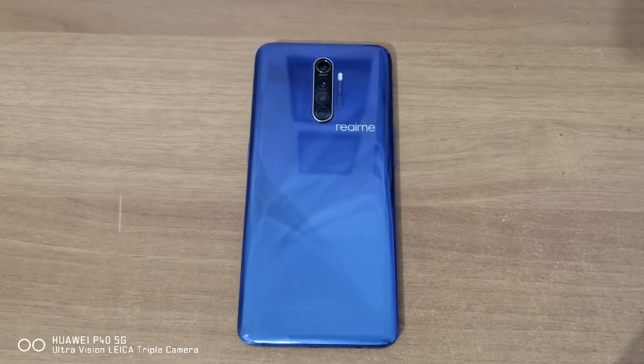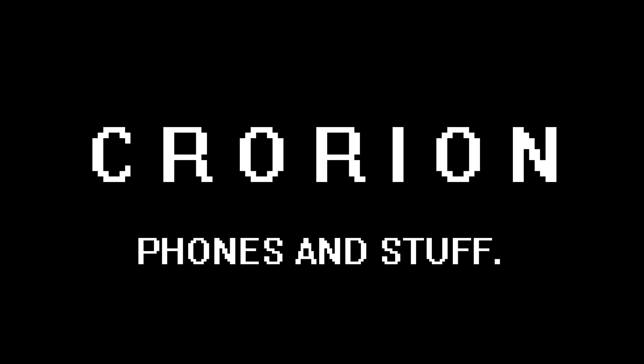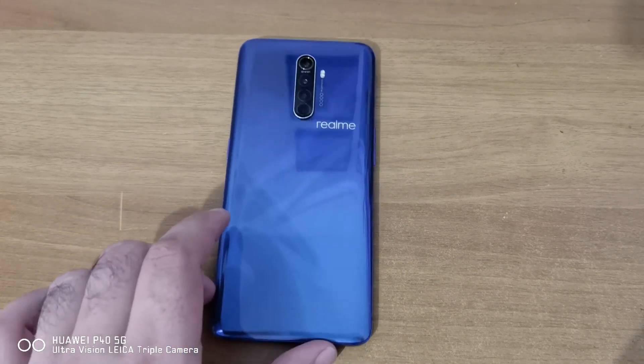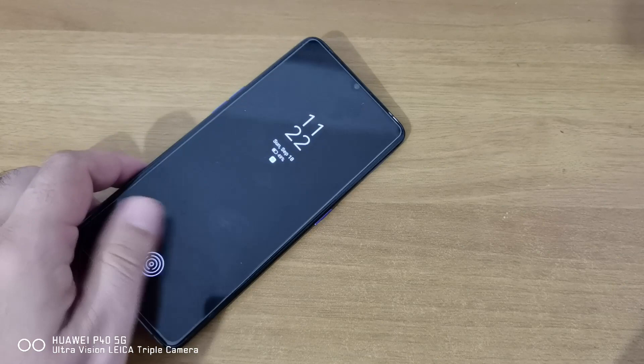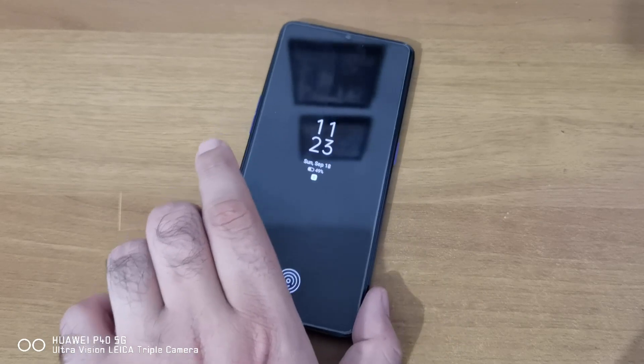The Realme X2 Pro is one of my most favorite devices of all time, and it's also the reason why I wouldn't recommend Realme or why I don't consider Realme when choosing a new phone. This phone came out in late 2019 in Europe, early 2020 here. I got it as soon as it came, had it for a long time, sold it, bought it again, sold it again, and then found it a few months ago for around 150-160 euros and just couldn't resist.